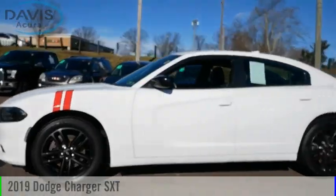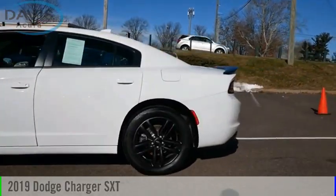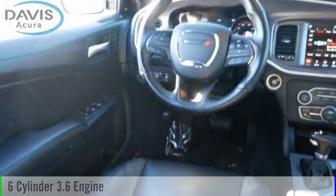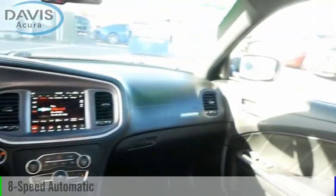We are pleased to show you the 2019 Charger. This vehicle is powered by an all-wheel drive, 6-cylinder, 3.6-liter engine and comes with an 8-speed automatic transmission.